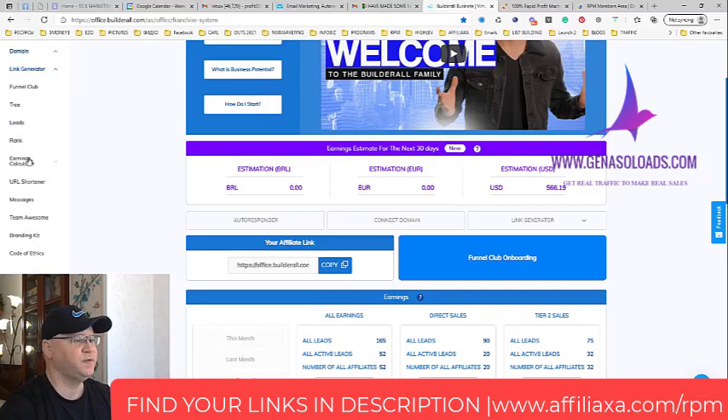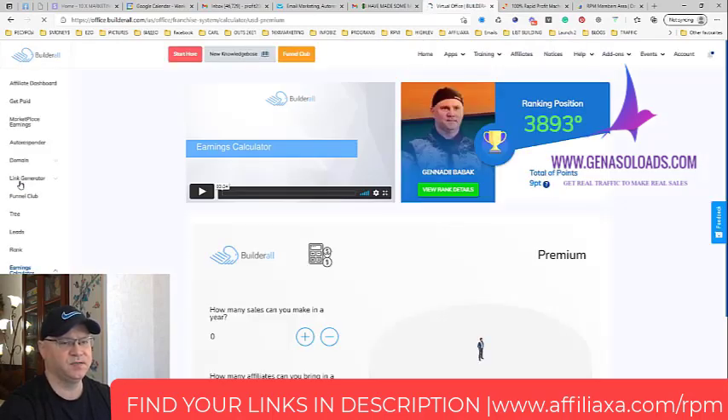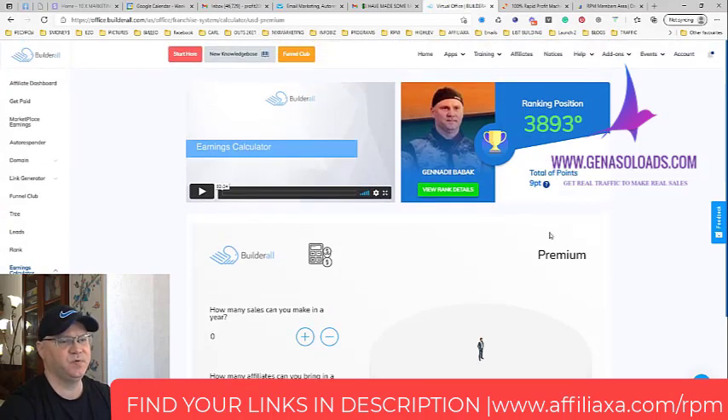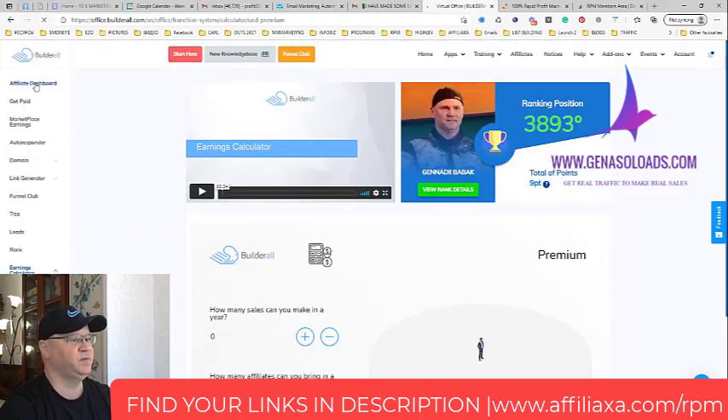They even have an earnings calculator. When people join Builderall, in the first month you get $62 because they need to join the premium package, which is now $69. I want you to see the beauty and power of this system.